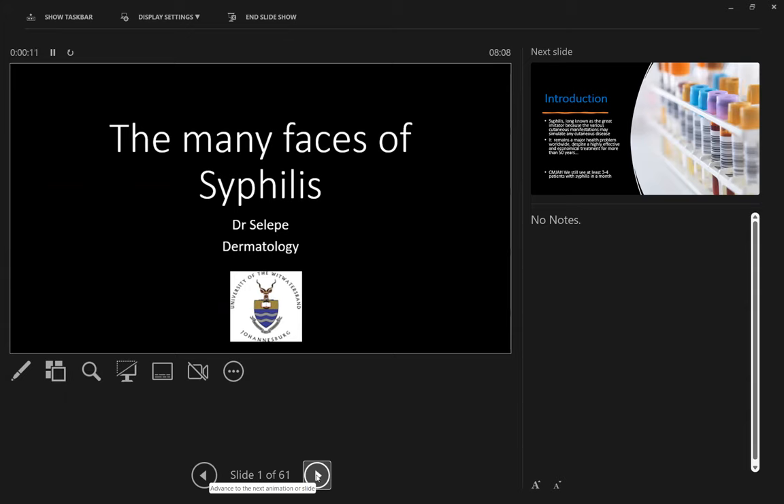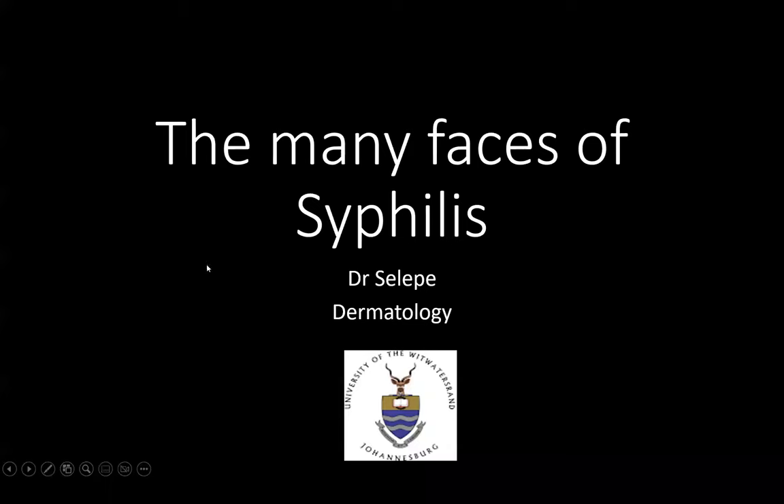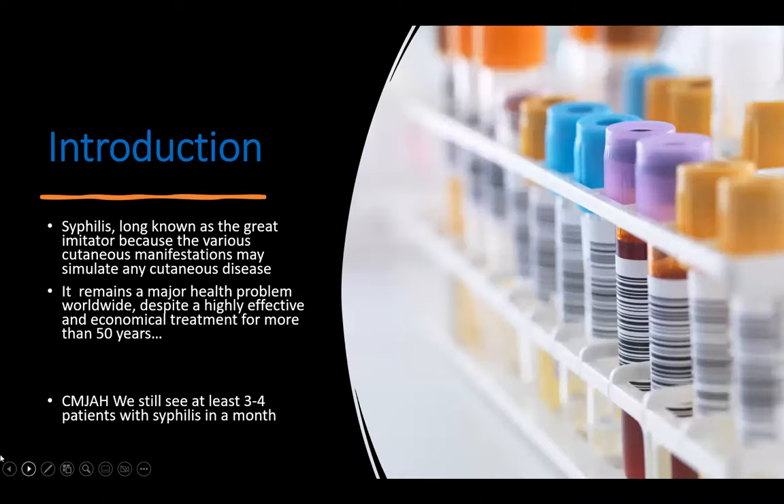Hello everyone, thank you for making the time to attend the Dermatology presentation this morning. I would like to introduce our lecture on syphilis. Good morning everyone. Just as Dr. Musa has already introduced, I'm Dumi Silepe and I'll be speaking on syphilis this morning.